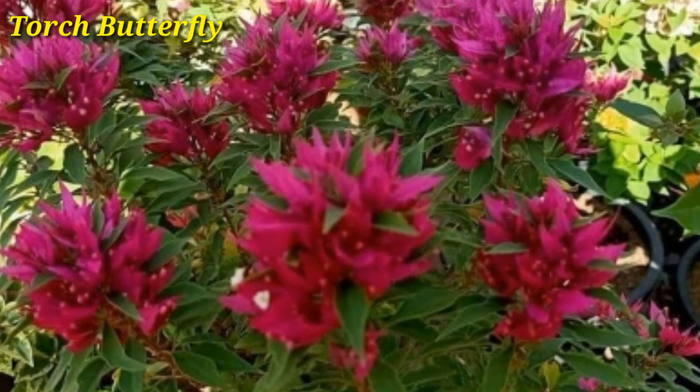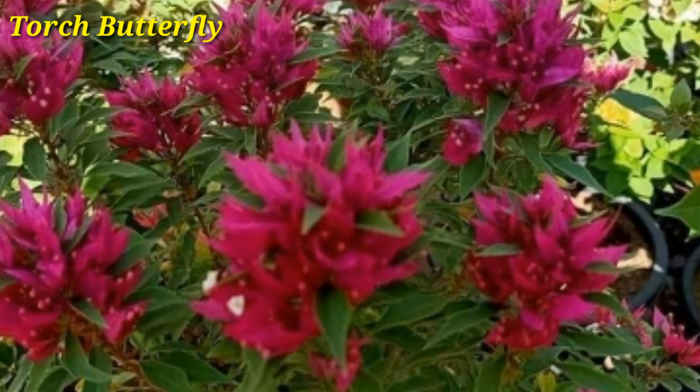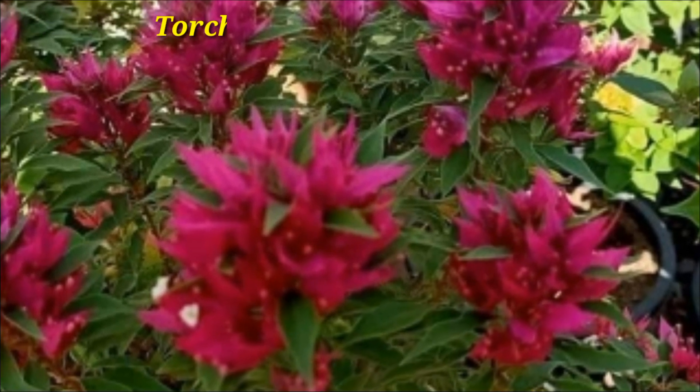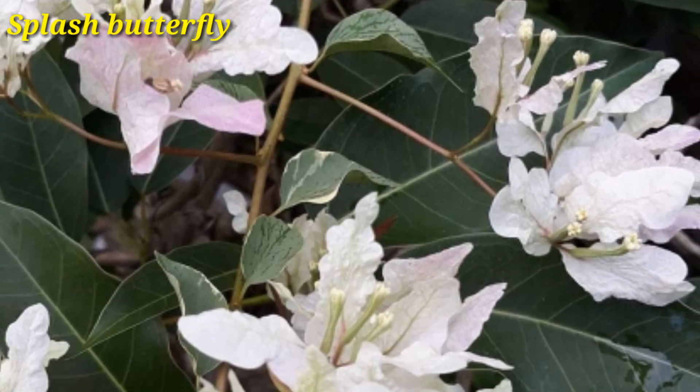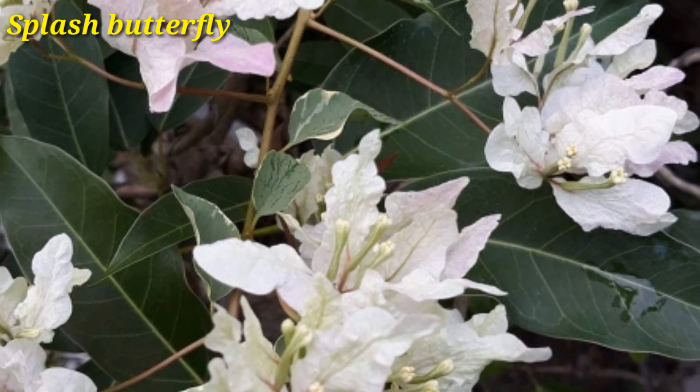Bougainvillea requires regular fertilization to produce blooms throughout the growing season. Watch the video till the end because we are watching some beautiful varieties today.